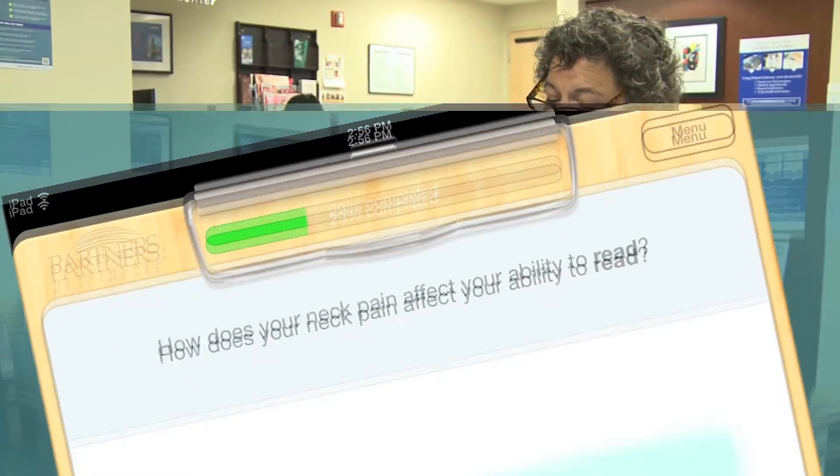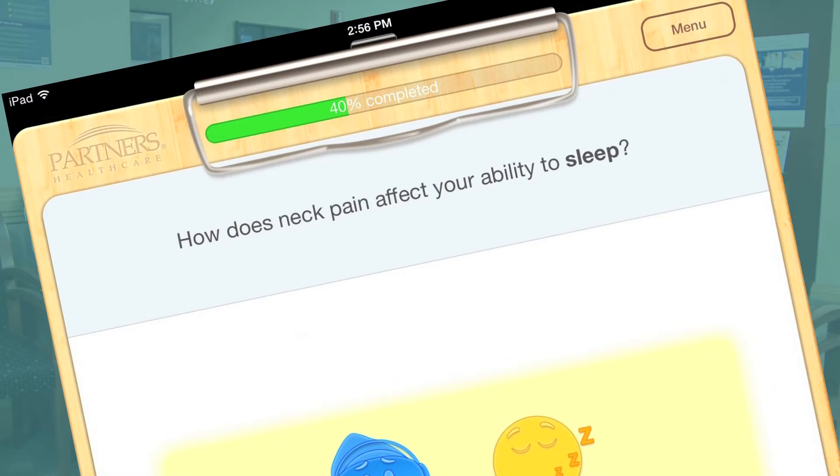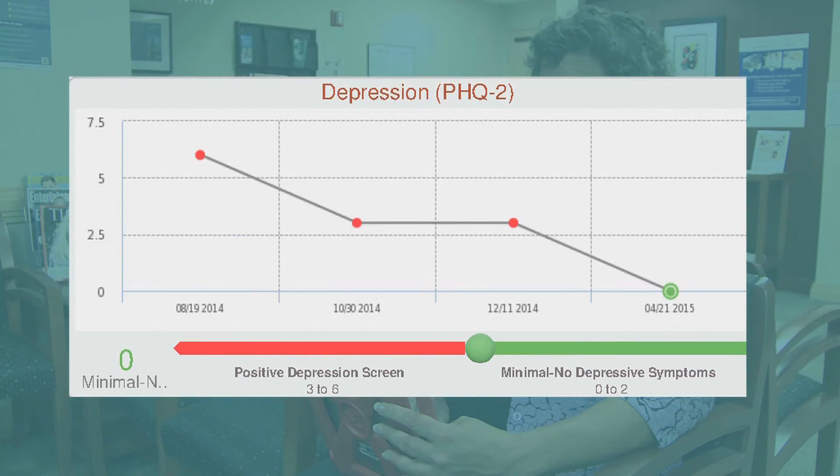When we measure these kinds of outcomes, we can be more precise in figuring out how to improve that patient's quality of life. And not only that — over time, we build a very useful knowledge base that informs and improves our care for entire populations of patients.